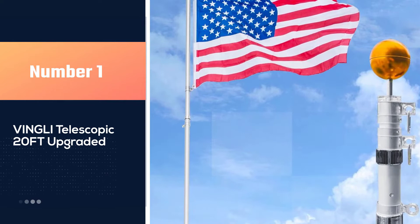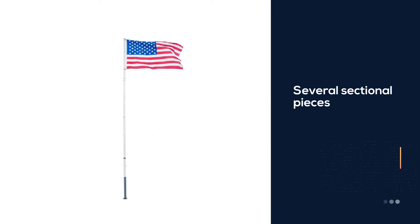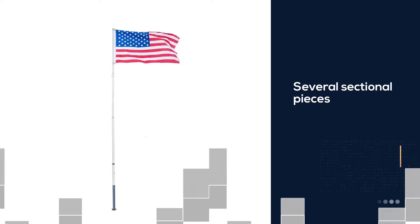Number one, most popular: the Vingley Telescopic 20-feet Upgraded. If you're looking for a high quality flagpole for your RV, you can't go wrong with the Vingley Telescopic Upgraded aluminum flagpole.